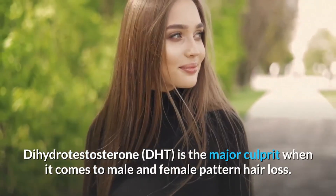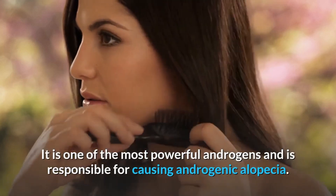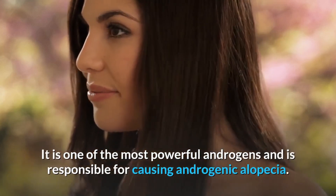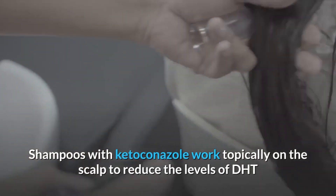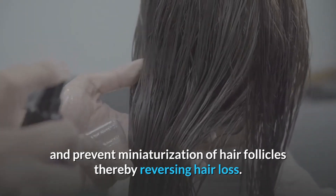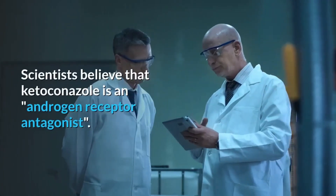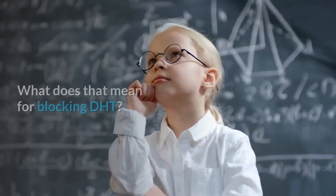DHT is one of the most powerful androgens and is responsible for causing androgenic alopecia. Shampoos with ketoconazole work topically on the scalp to reduce the levels of DHT and prevent miniaturization of hair follicles, thereby reversing hair loss. Scientists believe that ketoconazole is an androgen receptor antagonist.